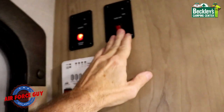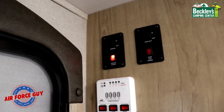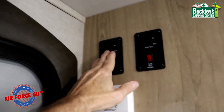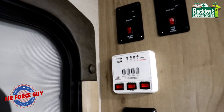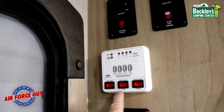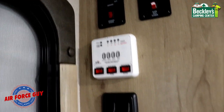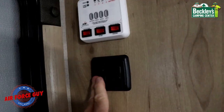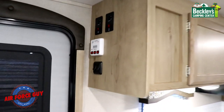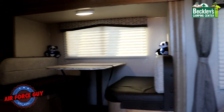As you come in the door, you'll notice these switches here. You must turn the switch on for your power awning or slide out in order for them to work. Right below that you turn your water heater on — you have electric and propane options, and they're labeled for you. Your water pump switch is right below that, followed by your awning light and interior light switch.